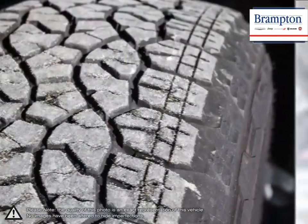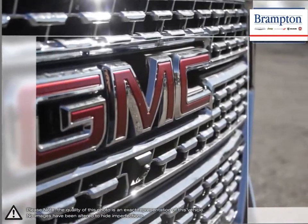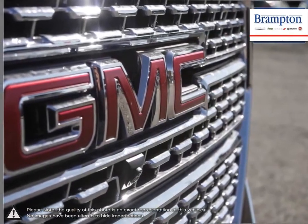The 1500's powerful engine allows for great towing capacity, and with its lower price point, the Sierra 1500 is a competitive choice among light-duty pickups.